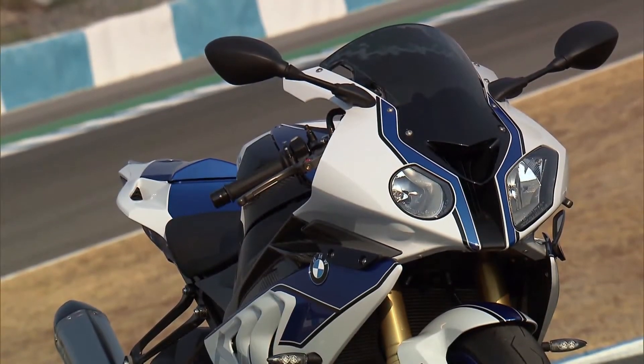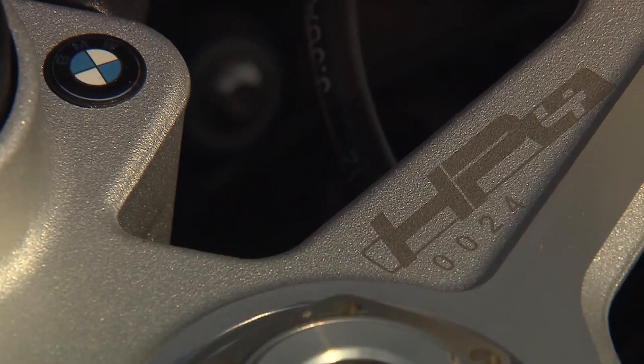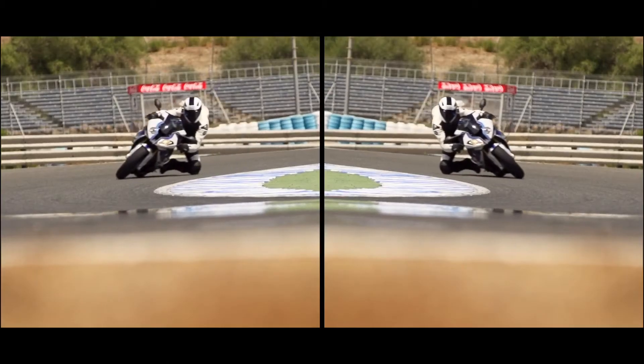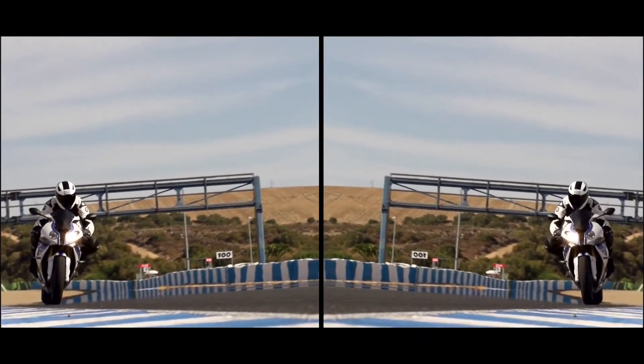The LED turn indicators and the laser-engraved BMW HP4 logo with serial number on the upper fork bridge increase the dynamic performance of the BMW HP4 and underscore its exclusive character.